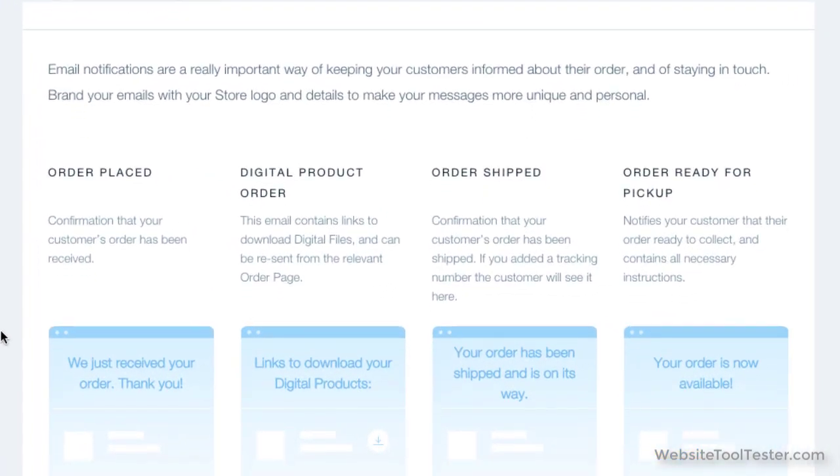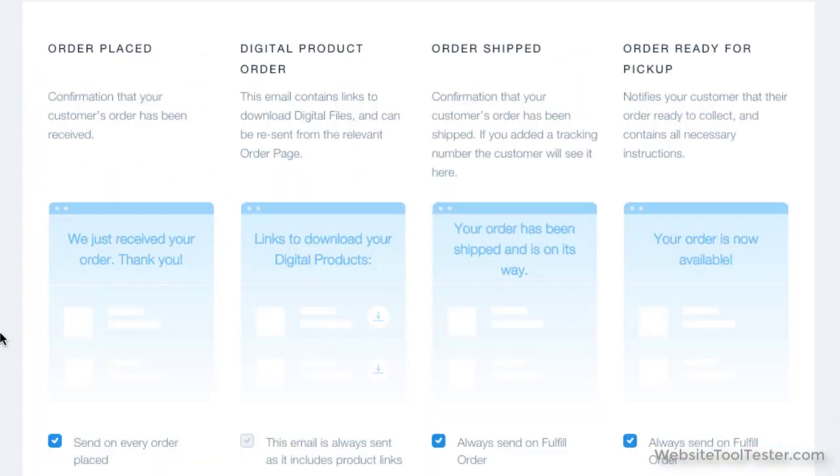However, a key feature that is missing is the ability to edit order confirmation emails, which are preset. If this is important to you, a more purpose-built store builder like Shopify is probably a better option.